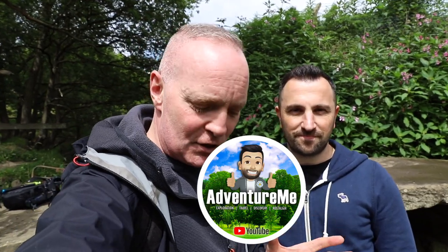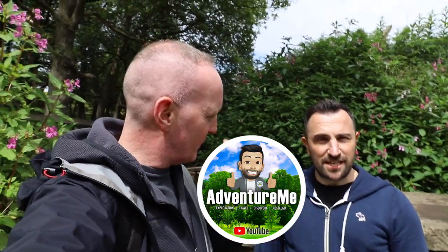I've got a guide with me, somebody who lives over this side and knows the area. He's also got a YouTube channel - Darren, step into the frame. Hello. This is Darren and he's got a YouTube channel called Adventure Me, and he does all this sort of thing. This is your patch, isn't it? It is - this is where I was born and grew up. This was my playground right here.